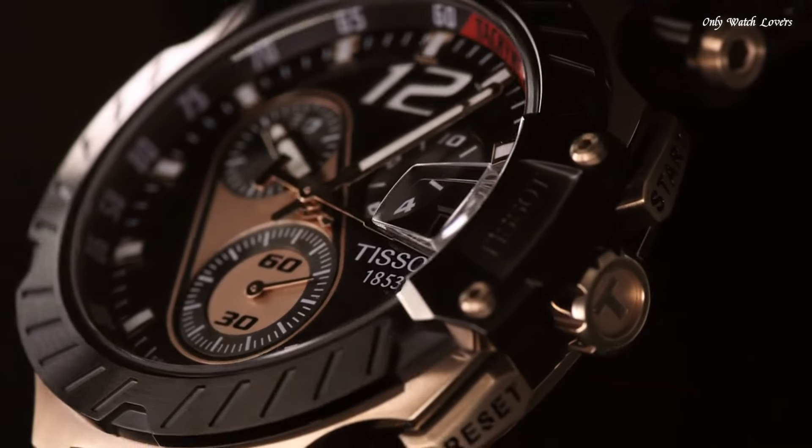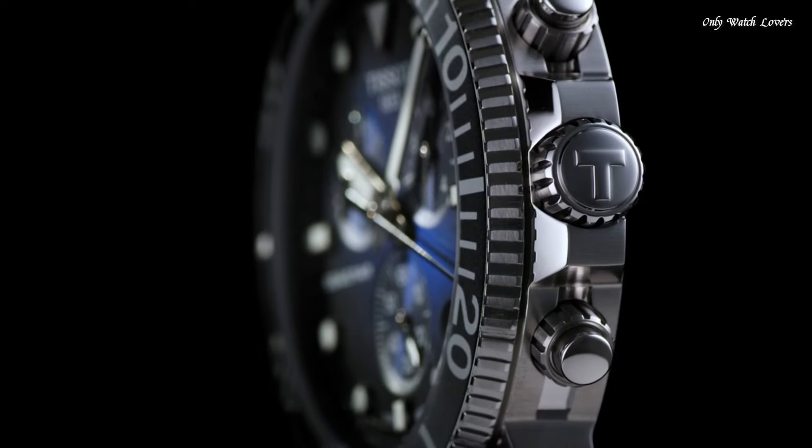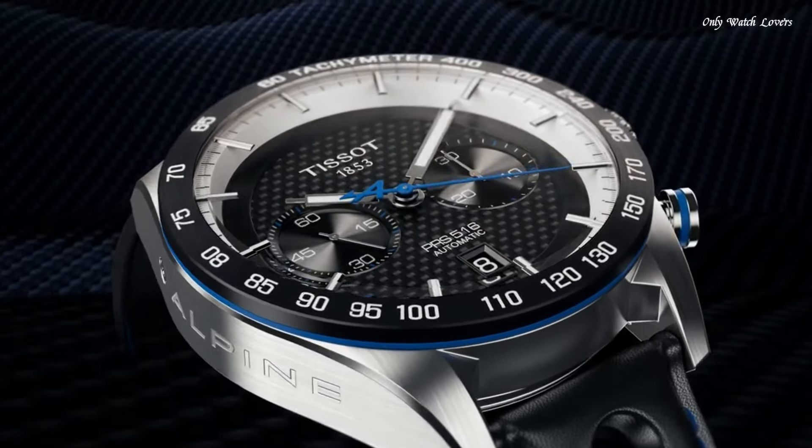Hello guys, today I will show you the best Tissot watches for men based on specifications. Please subscribe to my channel for more videos, and if you have any questions, please comment in the comment section.